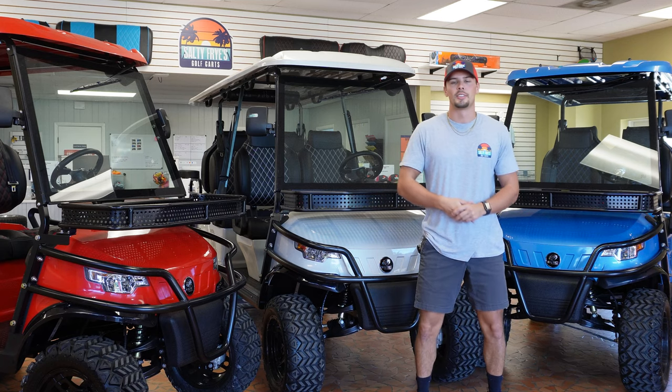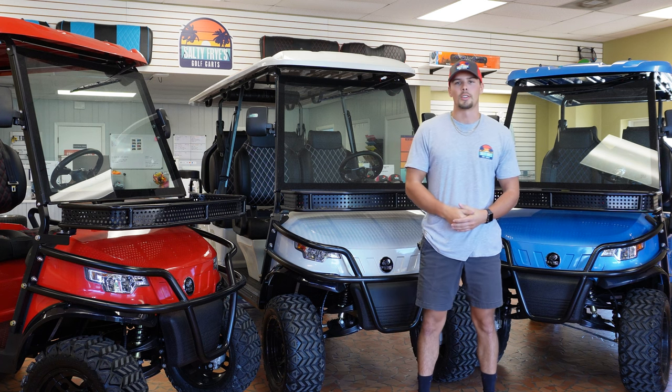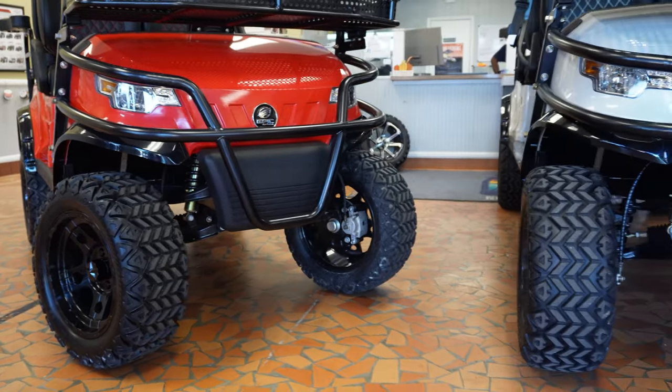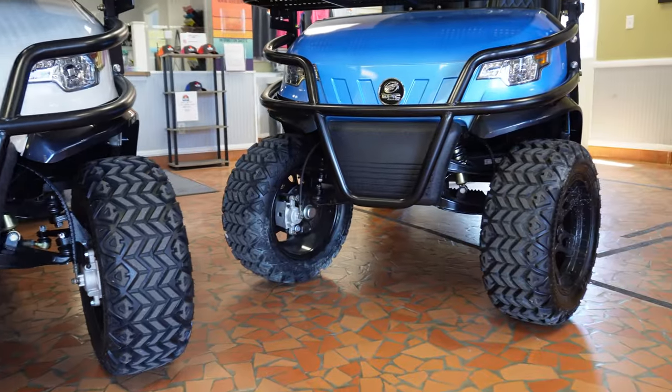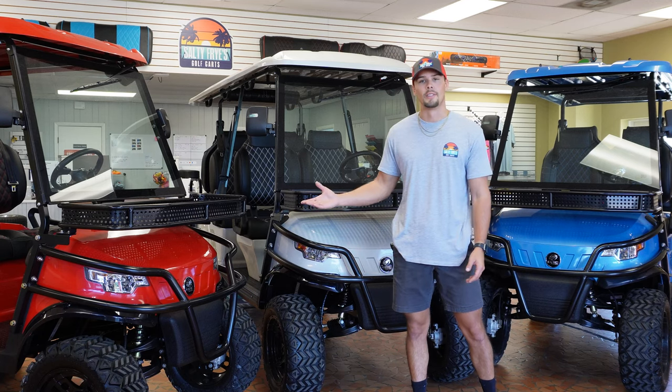Hey, this is Zach from Salty Fries here in North Myrtle Beach, South Carolina, introducing our new line of carts, our Epic brand made by Icon. Today we're going to be going through some of the features that makes this cart live up to its name.